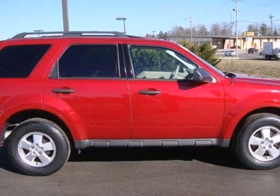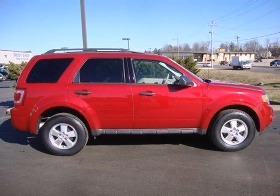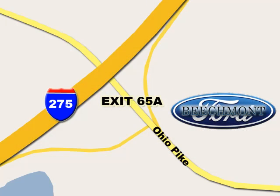Come and see this 09 Escape today before someone else drives it away. Beachmont Ford, we're a friend in the community. Stop in today — we're easy to find off I-275 and exit 65A Beachmont Avenue.